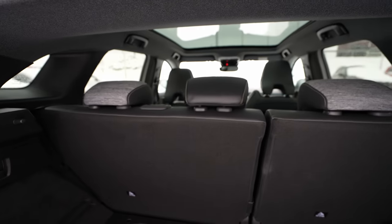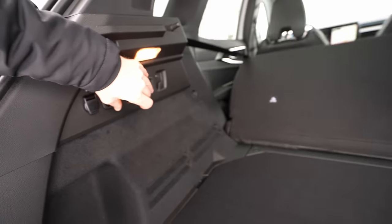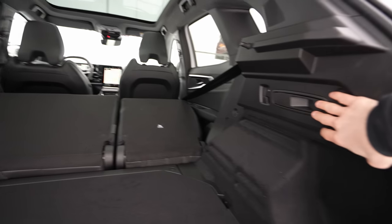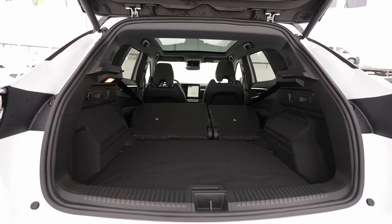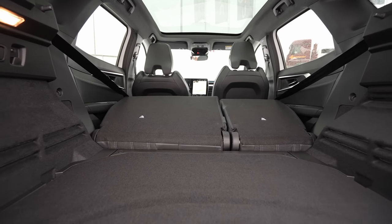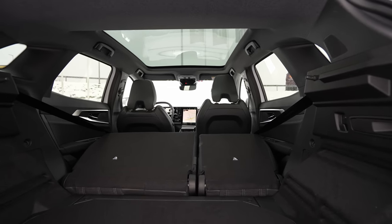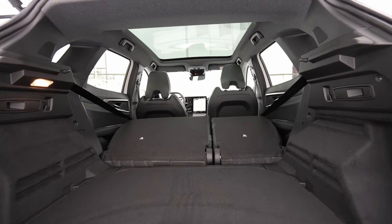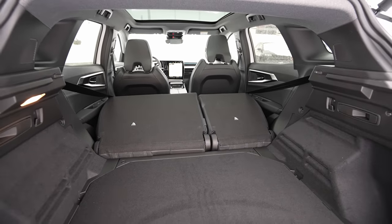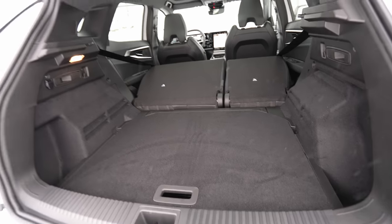One thing I wish the car had is a middle section that folds down to carry long items like skis. To fold the rear seats, you pull the handle — it's very easy to fold them down. The entrance is relatively big so you can carry large items. The floor doesn't go completely flat when the seats are folded, but for most people it will be more than enough. That beautiful glass roof is visible all over from inside.